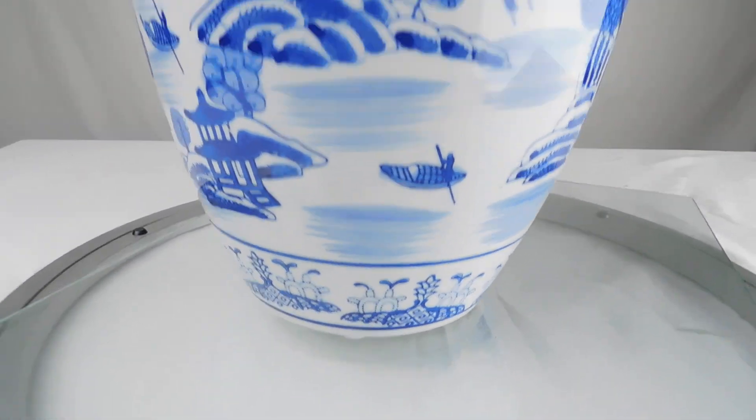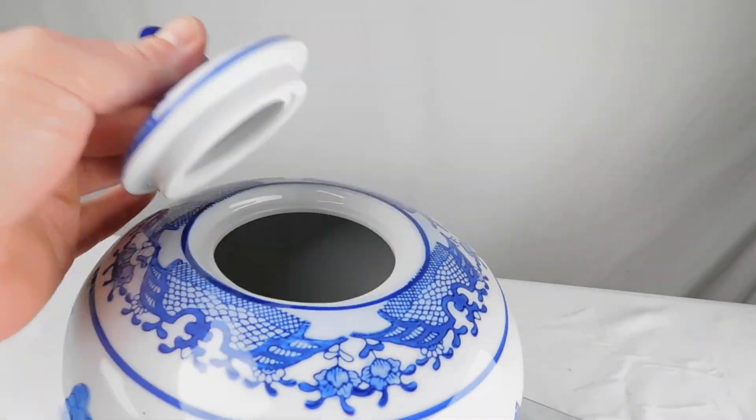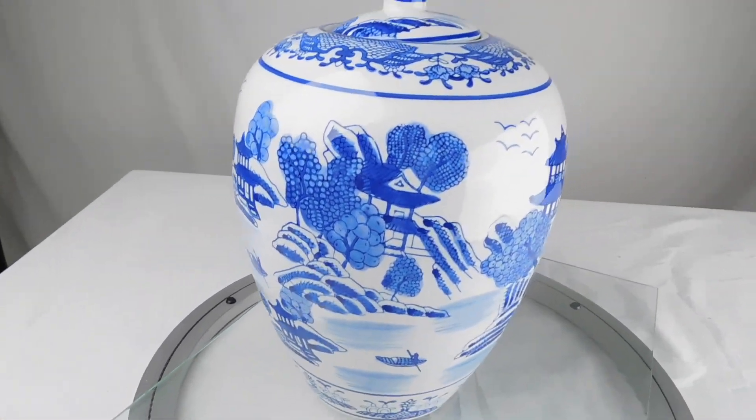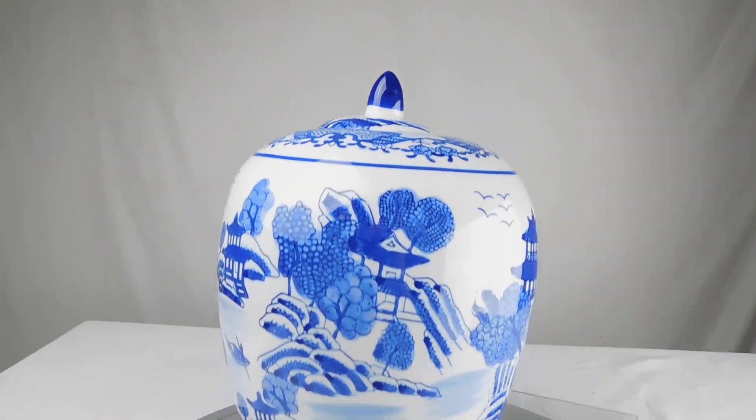It's got a base of four and a half inches, the opening is two and a half to two and a quarter inches, seven inches at the widest part, and eleven and a half to the tip of the lid.